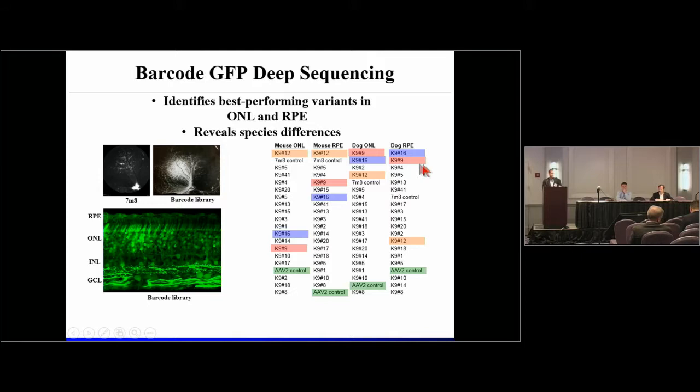There are at least some variants within our pool which are actually good — we get expression across all layers within the retina, including the RPE. We then rank-ordered the variants for their capacity to reach the dog retinal pigment epithelium and the outer nuclear layer, and performed the corresponding experiment within mouse to assess species specificity. The rodent variant 7M8 still rises close to the top within the mouse pool — confirming we got what we selected for in mouse — but this variant is suboptimal within the dog. Conversely, the top dog variants are suboptimal in mouse, indicating species specificity. Reassuringly, the AAV2 control was near the bottom in all cases.